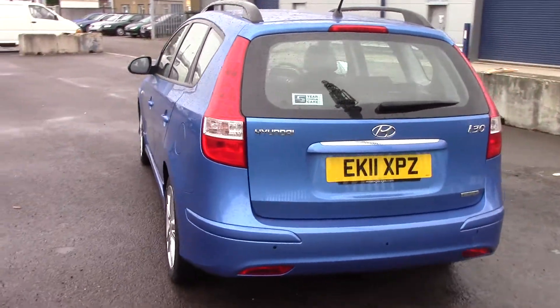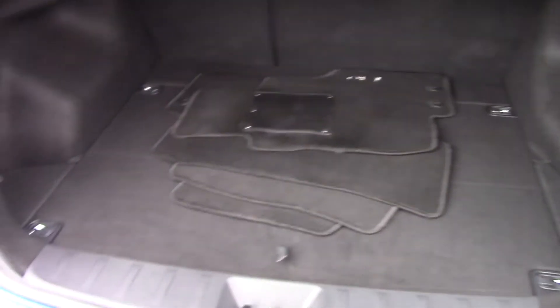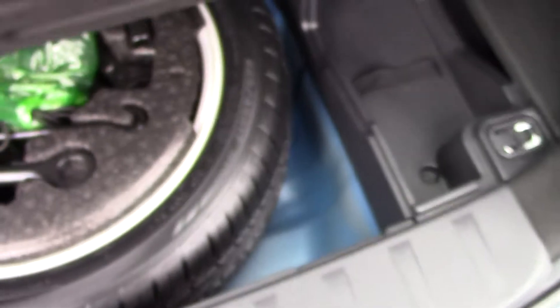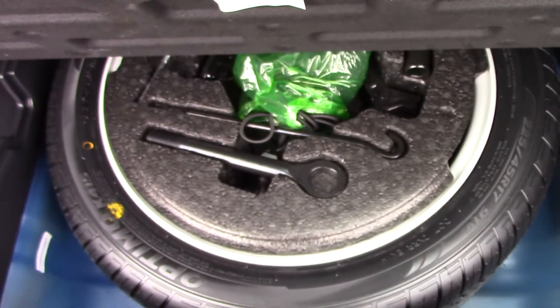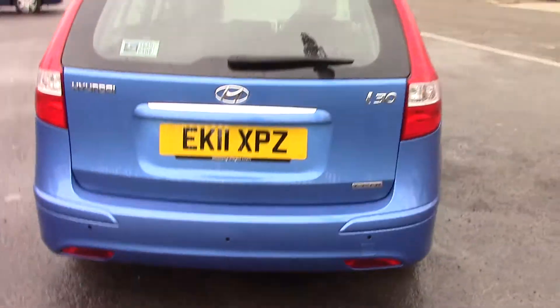It comes with a full Hyundai i30 mat and reverse parking sensors on the model. If I lift it here you can see we've got lots of storage space. The rear seats fold 60-40 to make it even more spacious if needed. And underneath there we've got your full-size spare alloy wheel. There's a little storage net to go over the top of it just so people can't see into the boot of your vehicle.